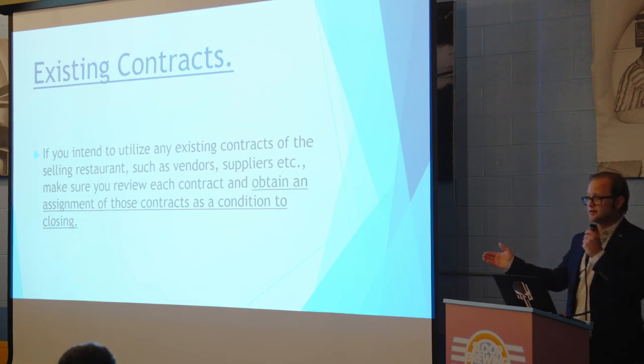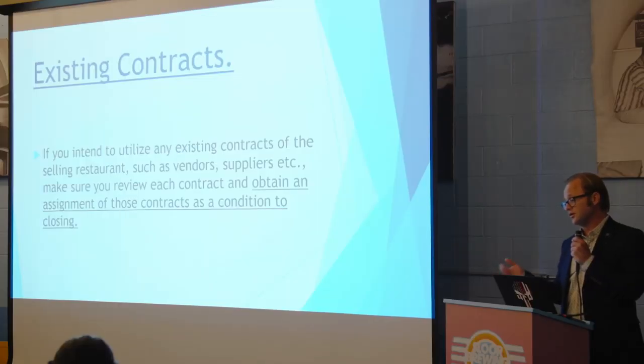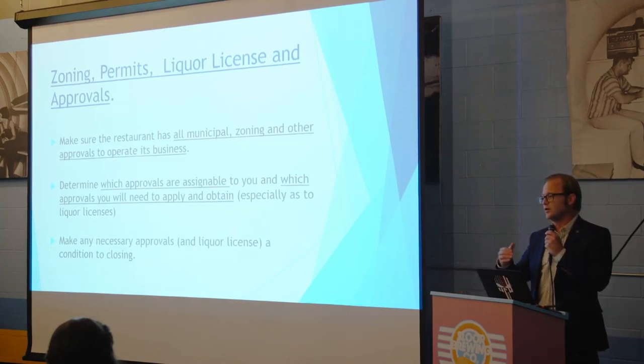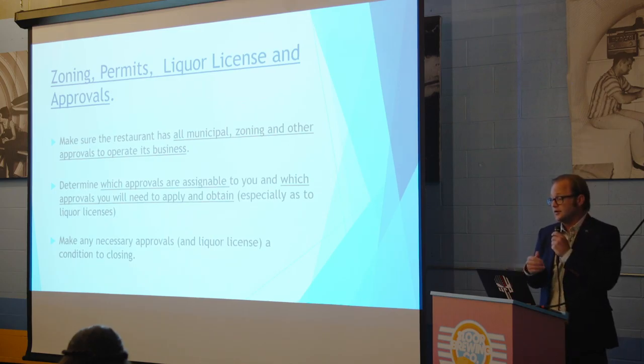Same with existing contracts — if you're buying a restaurant that has vendors and suppliers of locally sourced goods, review all of those and get assignments of them. Talk to those suppliers and vendors and get that part of the deal sorted before you close. Same with zoning permits and liquor license approvals: review what the current seller has, what you need, whether you can get an assignment of their liquor license or certificate of occupancy. If you can't get approvals or a liquor license, that needs to be part of your obligation to close.